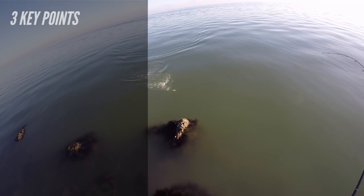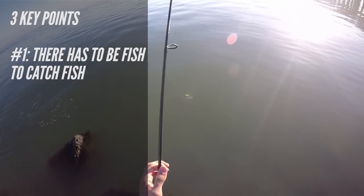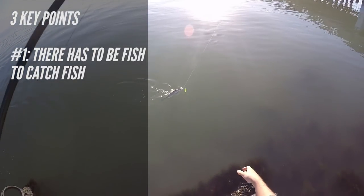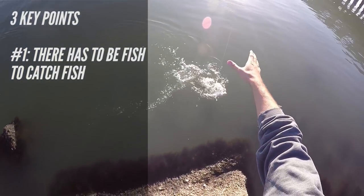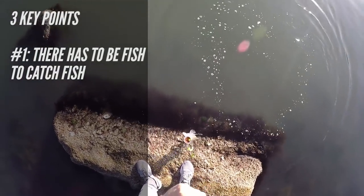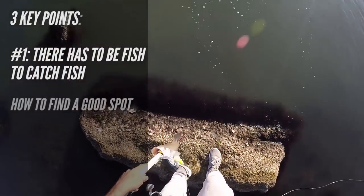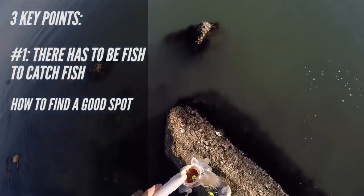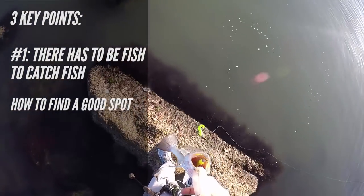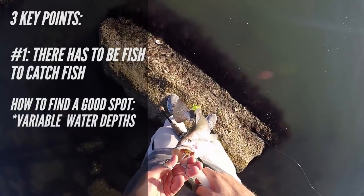I have three major key points to talk about. The first is that there has to be fish to catch fish. A lot of beginners will go out and chuck lures for hours, get frustrated because they get no bites — and that's because not all fishing spots are the same. So how do we find a good fishing spot? There are three points within finding a good spot, and the first is having variable water depths.